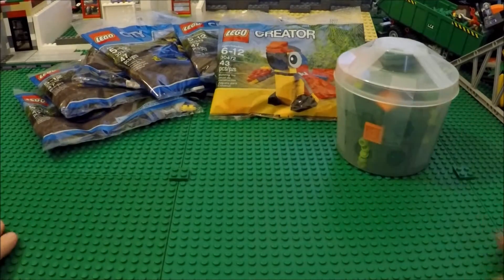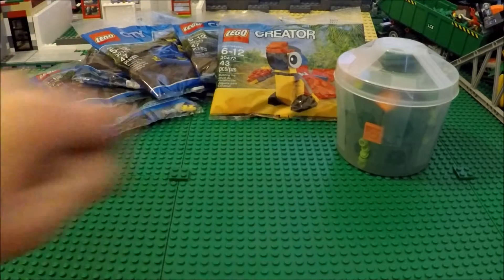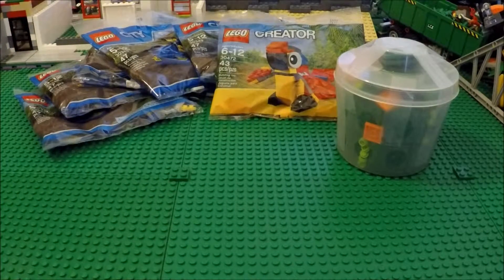So that is my haul for this trip — we have Target and then the Lego store. Let me know what you guys think of this haul. If you haven't already, subscribe to my channel and hit the like button below. Thanks for watching. This is BrickCreator.